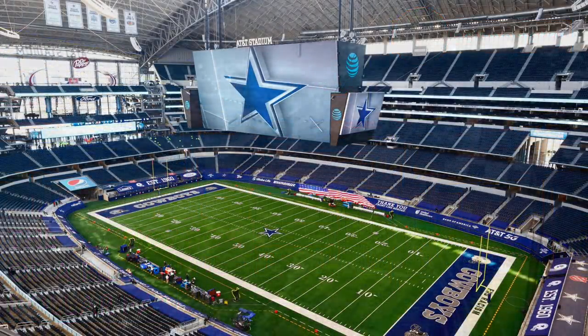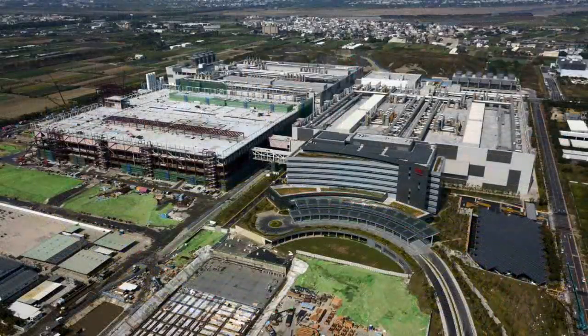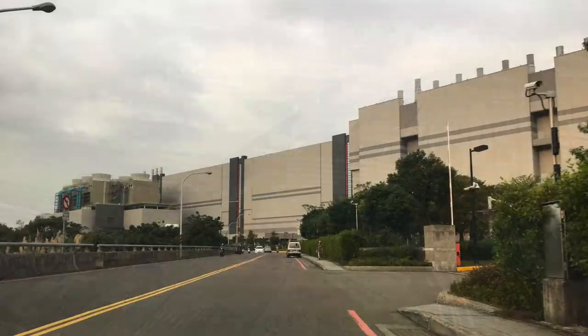In total, across all of its phases, Fab 18 will cost TSMC nearly $20 billion to build and operate — more than the cost of the USS Gerald R. Ford, the US Navy's most advanced aircraft carrier. In this video, we're going to look at why TSMC's fabs are getting bigger and more expensive than ever before, and why that makes a lot of economic sense for the Taiwanese chipmaker.